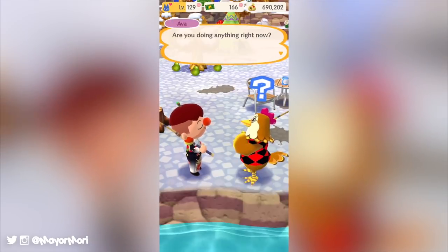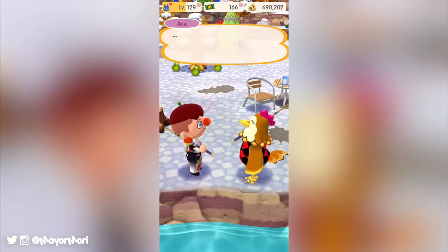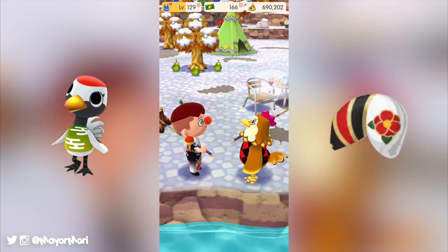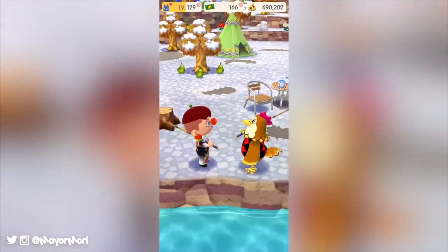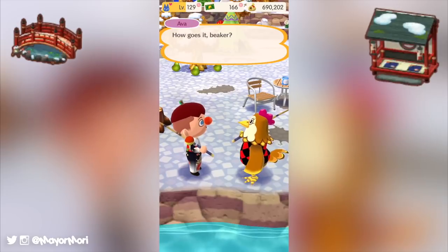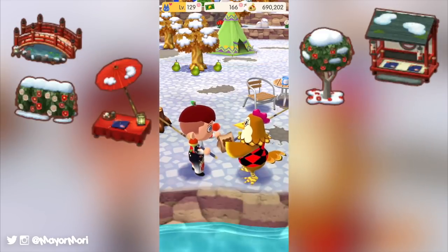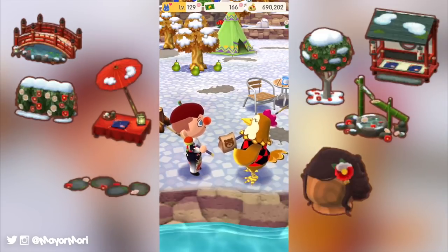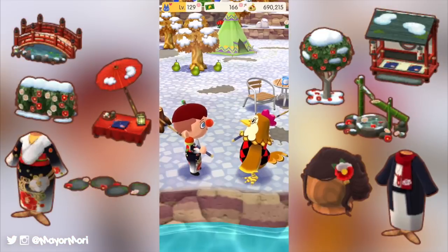To wrap up the recent content added to Pocket Camp, there are of course two brand new fortune cookies. Just last week Gladys' Camellia Cookie became available to buy, offering up some awesome camellia zen-like items which fit perfectly alongside Tor Timon's garden event prizes. The items available include the camellia arch bridge, the camellia veranda, the crimson umbrella table, the snowy camellia tree, the snowy camellia hedge, the deer scare and stepping stones, the camellia hairpin wig, the camellia kimono, and finally the camellia haori.